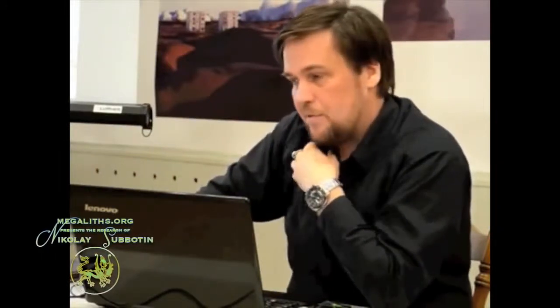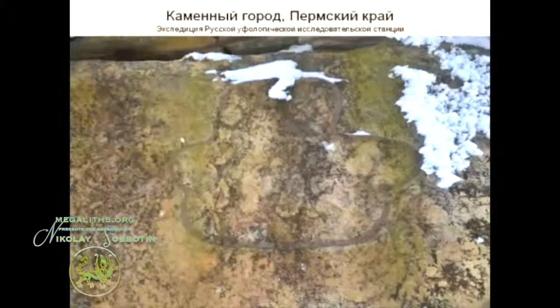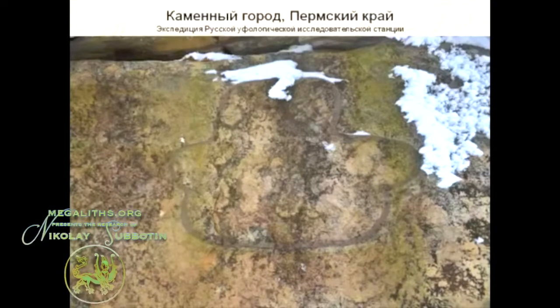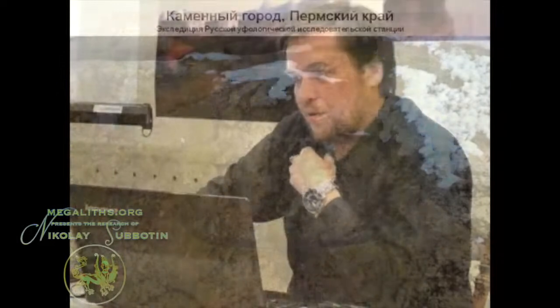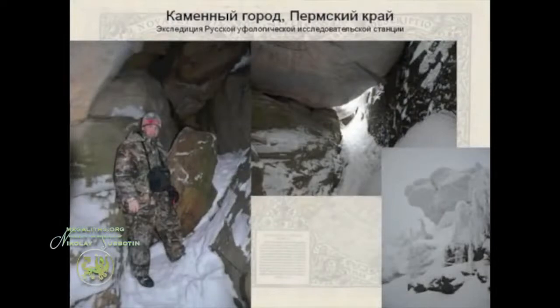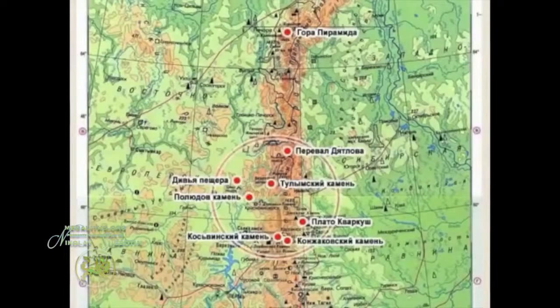Another small mystery of the Ural Mountains — this is an ancient sign that usually means something like 'the female' or 'the beginning,' a sign of a woman. It actually sticks out of the stone, and it is not even stone — it looks like stone, but it is actually some kind of metal. And when Nikolai Sabotin tried to take a small sample of the material, he actually broke his instruments.